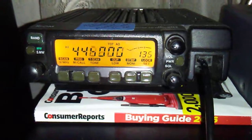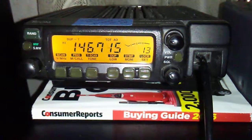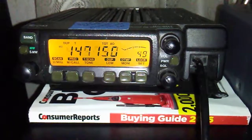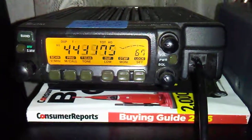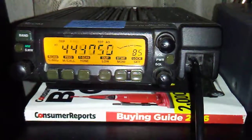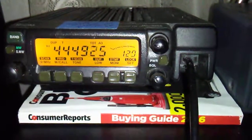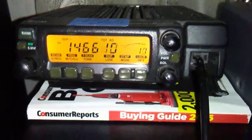That's just a quick overview of the ICOM 207H. What I'm going to do with this is use it as pretty much a standalone UHF radio for Sarnet. If I ever need to travel or anything, this will be a Sarnet-purposed radio on UHF.